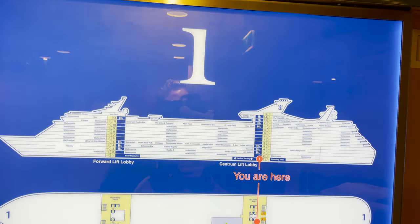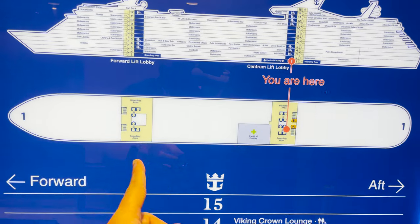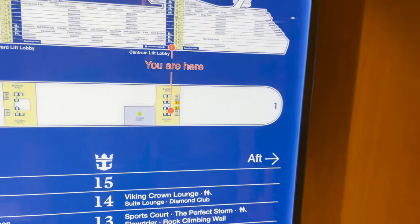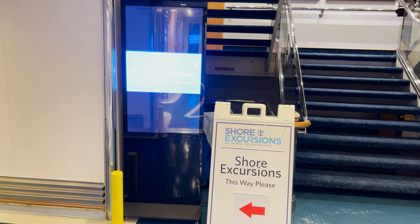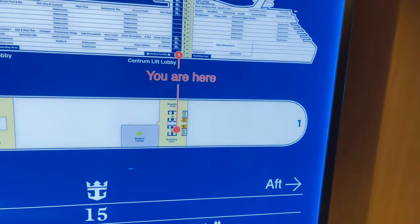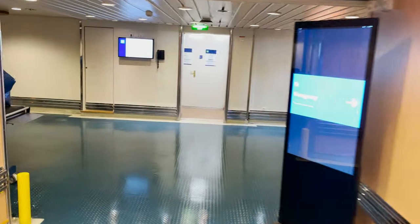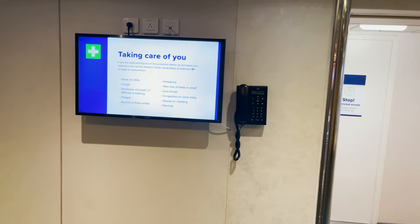Down on deck number one, there are only a few things to show. We have a boarding area at the forward elevators and stairs, a boarding area at the midship elevators and stairs, and the medical facility. You can see signs set up when in port pointing you to the gangway. If you have shore excursions you can check out towels or purchase bottles of water while in port — that will not be accessible otherwise.